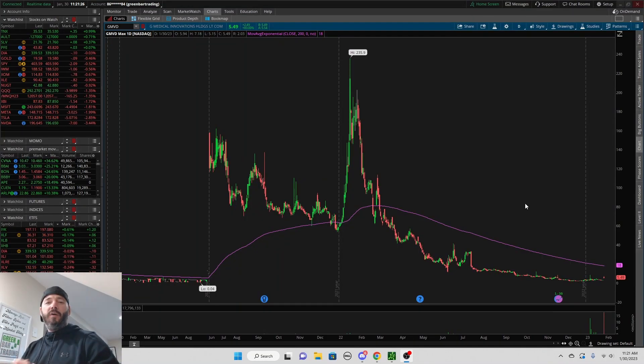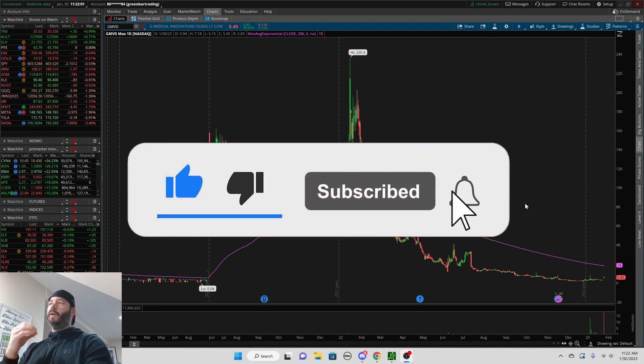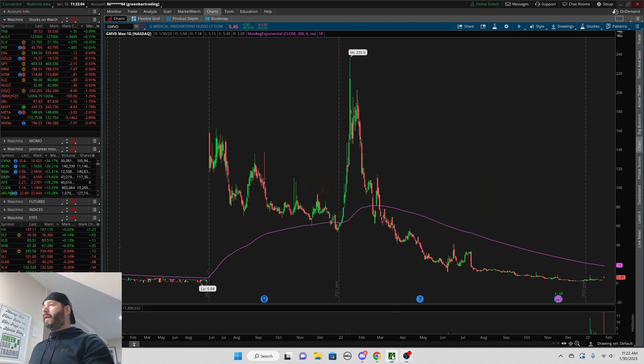Hello everyone, welcome back to the channel. Matt with Green Bar Trading. In this video I'm going to go over a trade that we took on GMVD — this was the leading gapper, this was where all the eyes were this morning, and it was up over 100 percent. I'm going to go over everything you need to know if you trade momentum stocks and low float stocks like this. Hit that thumbs up and if you're new, consider subscribing.